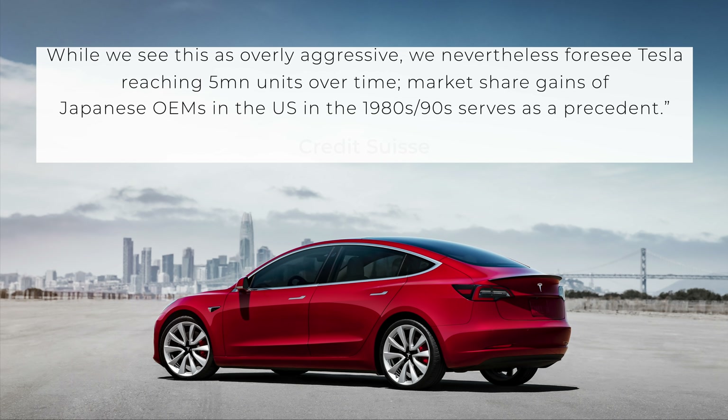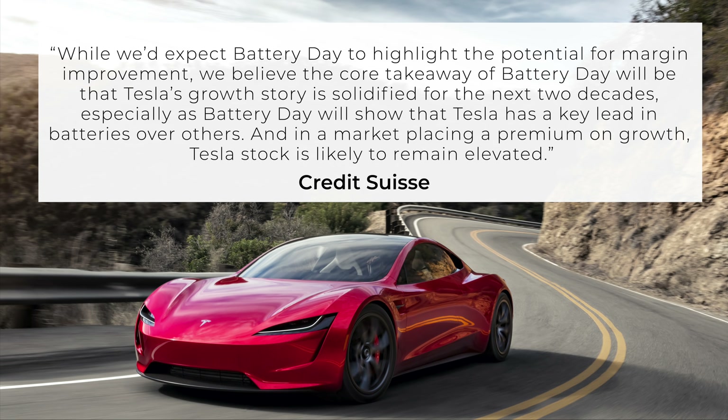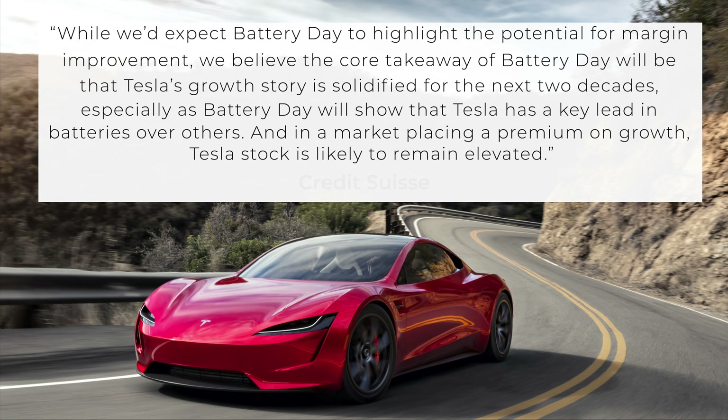As far as the perception around Battery Day, Credit Suisse writes that while they'd expect Battery Day to highlight the potential for margin improvement, they believe the core takeaway will be that Tesla's growth story is solidified for the next two decades, especially as Battery Day will show that Tesla has a key lead in batteries over others, and in a market placing a premium on growth, Tesla stock is likely to remain elevated. One of the bear arguments is that Tesla doesn't have its own technology and is just sourcing batteries from everybody else, and it's difficult to refute that point because Tesla keeps a lot of their battery stuff private. I think Battery Day will help a lot specifically with that point.